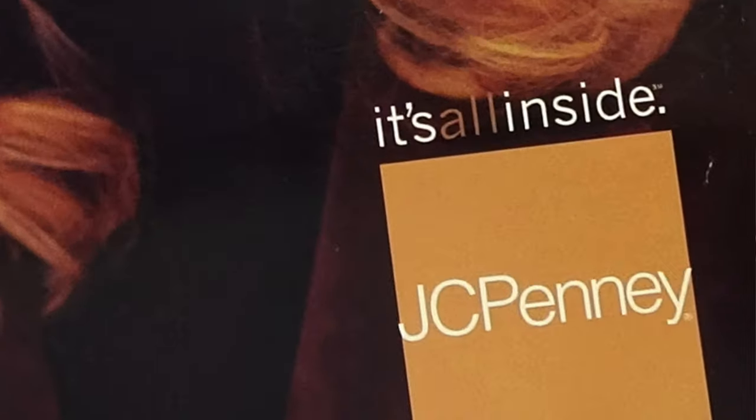Hello people, it's Cole. Today we'll be flipping through the JCPenney catalog. This catalog is from fall-winter 2001. It is a department store catalog, very big, and covers everything and anything you could possibly need from JCPenney. We will focus on fashion today — it's a fashion day — so we'll take a look at everything they have to offer. It's all inside, as the catalog says.